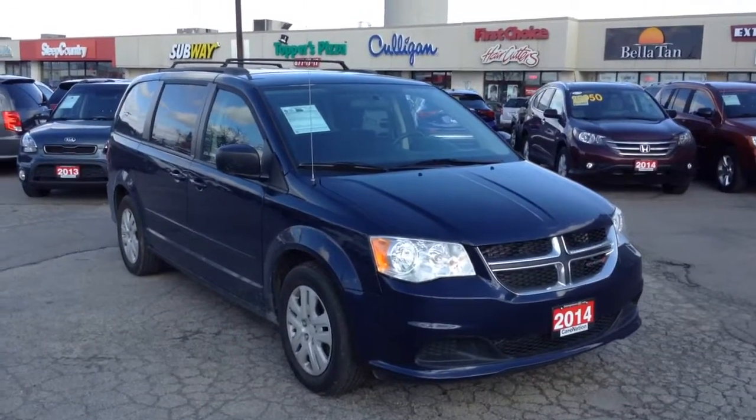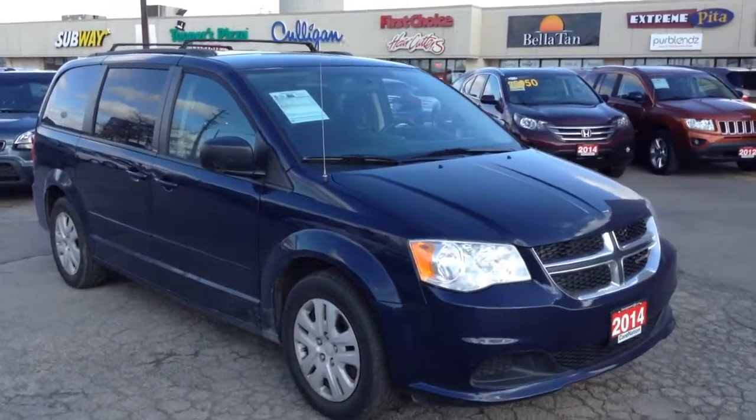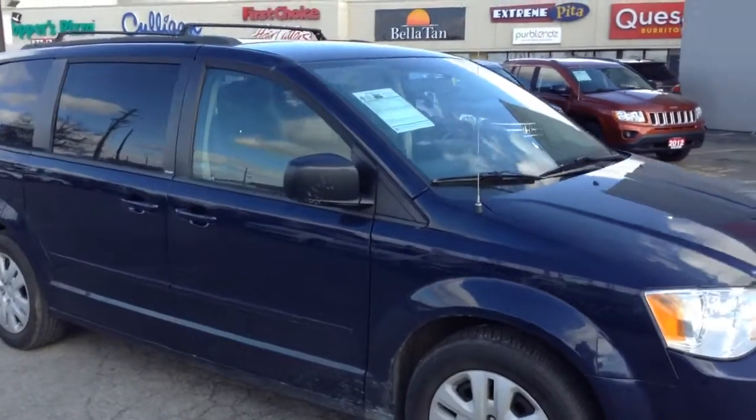Good morning Rob and welcome to Monday morning here at Georgetown Kia. Thank you very much for your inquiry on our 2014 Dodge Caravan.